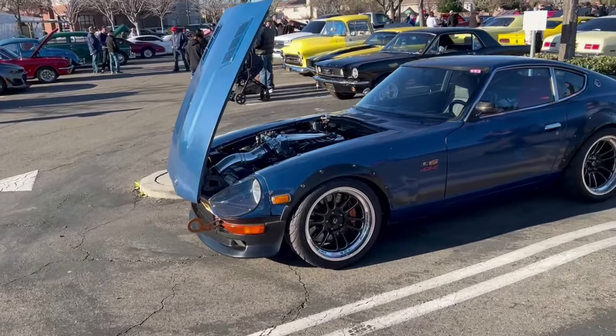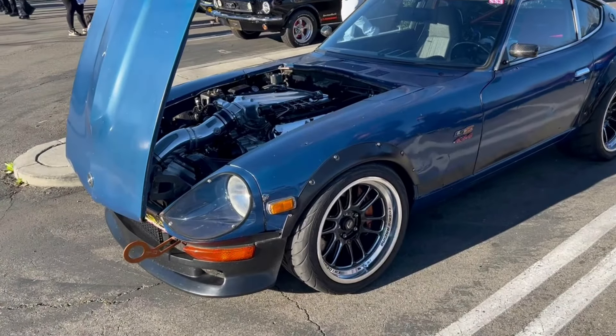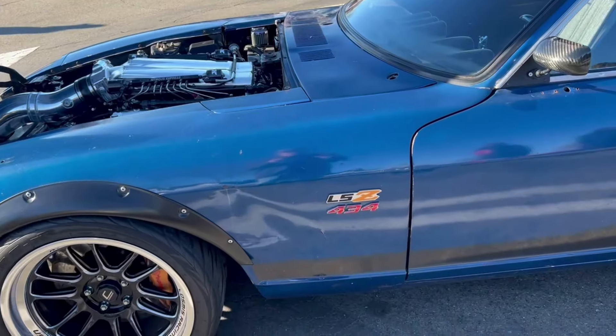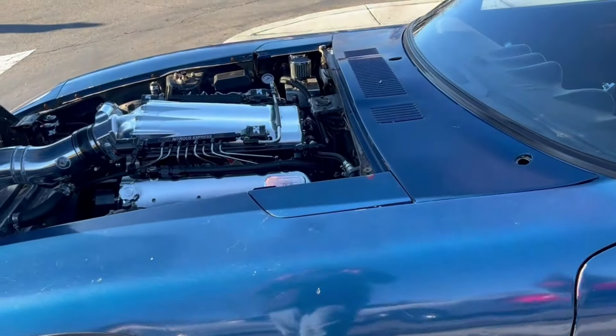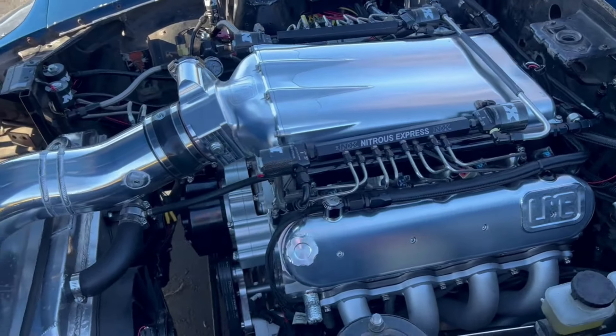Pretty cool Nissan there. Wow, that's got a hell of a motor room. It says 434 on the badge on the side. Boy, looks like it would get up and go.